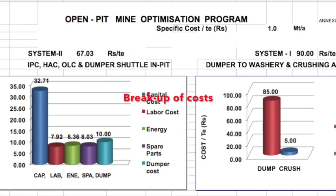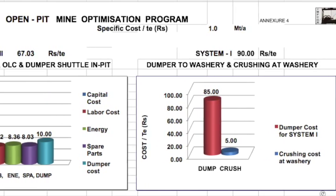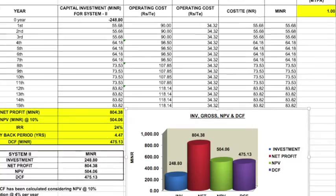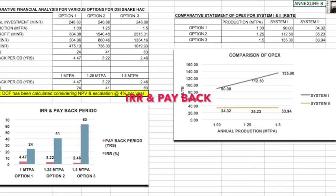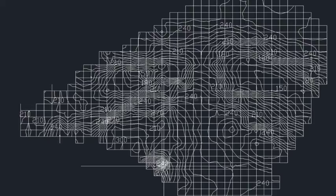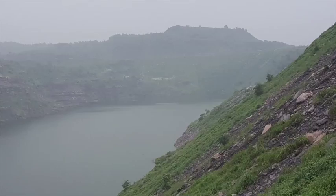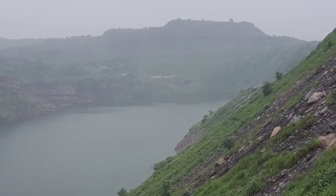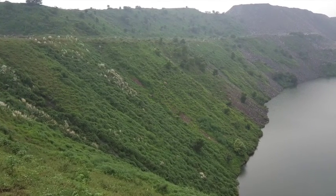We have drawn the breakup cost, comparing various cost elements for both systems. The IRR output is 24% for 1 million tons, and for more than 1 million tons the IRR can be as high as 64%. This is the cash flow being generated. This is the present situation of the mine and this is the slope angle of the sidewall.